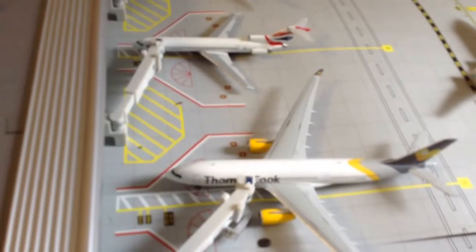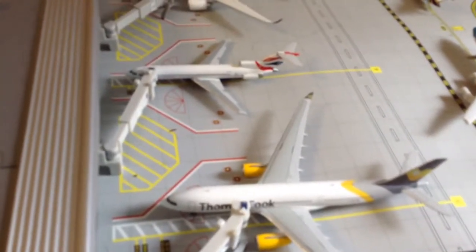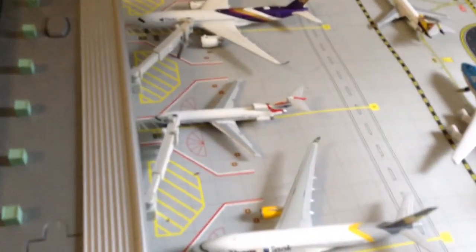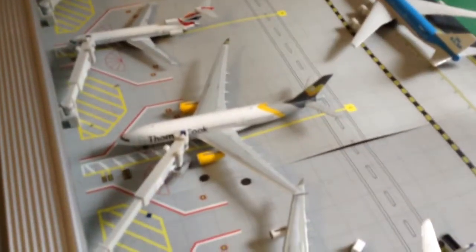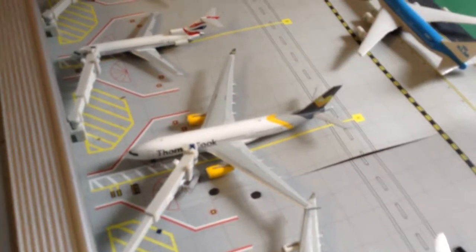This is another British Airways JetBlue Boeing 727-200, and that will be going to Las Vegas. This is a Thomas Cook Airbus A330-200, and that will be flying all the way to London Snackstead.